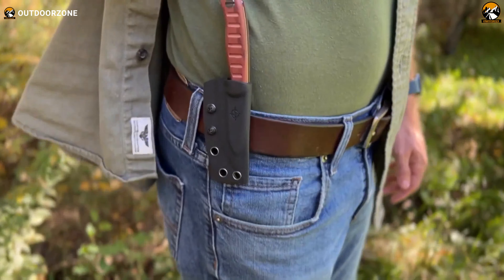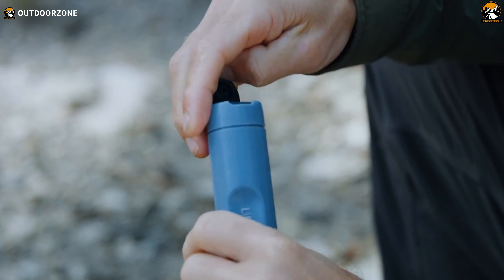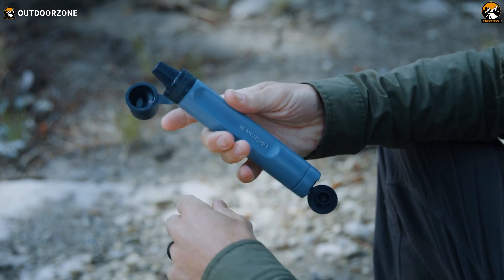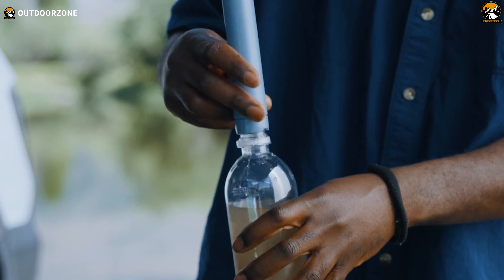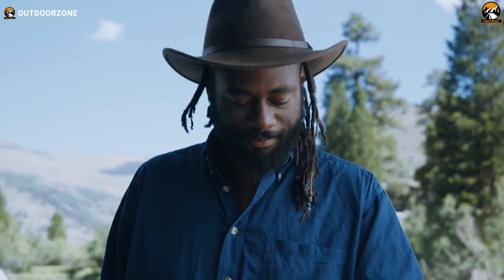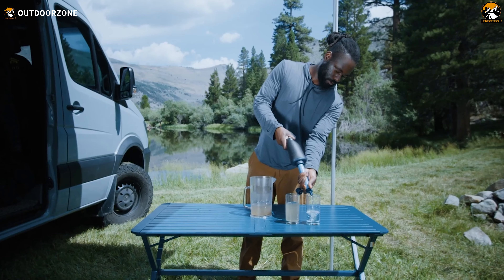Weighing just two ounces, it's an essential addition to any backpack, emergency kit, or glove compartment. Its lightweight yet durable design, made from premium materials, boasts an unlimited shelf life, making it ideal for any adventure. The Peak Series Straw is incredibly versatile, easily attaching to most water bottles and standard gravity hoses, providing safe water for up to five years. Trust in LifeStraw's proven reliability, backed by rigorous testing to meet EPA and NSF International or ANSI drinking water standards. Stay safe, stay hydrated, and pack a LifeStraw.